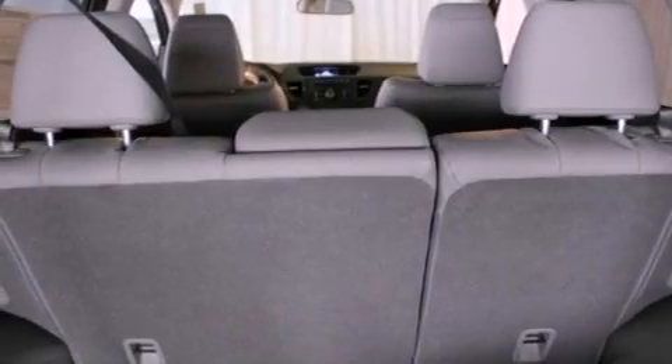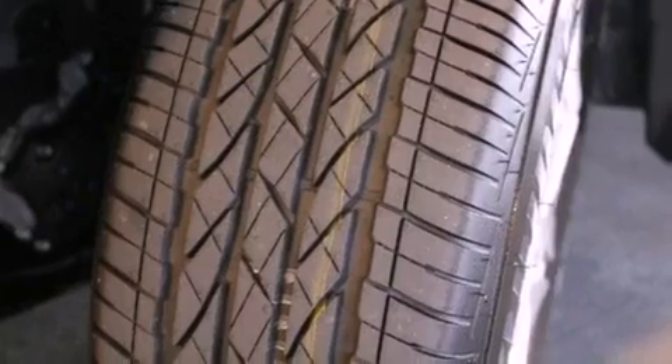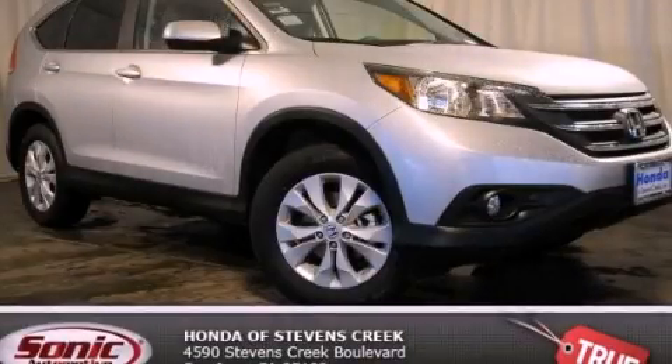With an EPA estimated rating of 30 miles per gallon on the highway, this automobile helps leave money in your pocket where you want it. Call or visit us right now and arrange your test drive today.